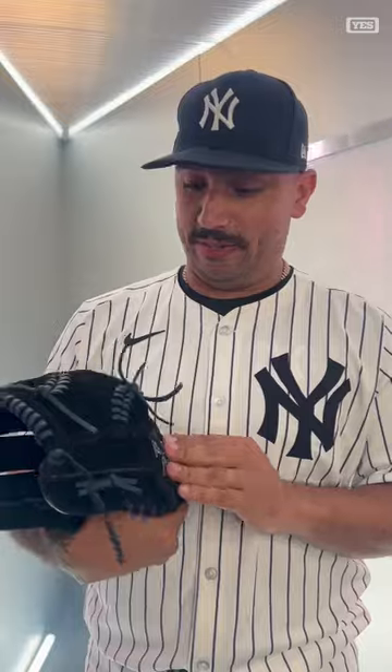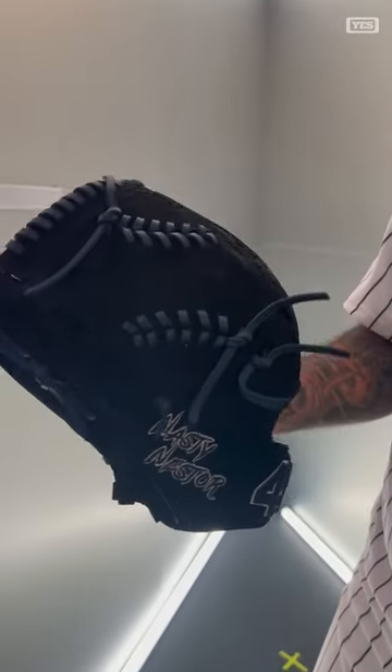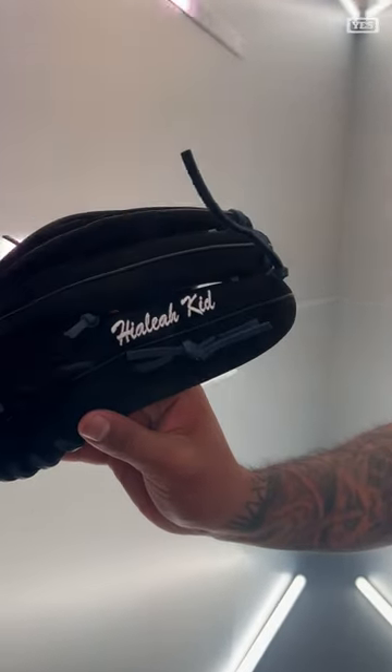They did this during the All-Star Game, and they kind of just kept it and ran with it. Now every glove has this on, so I'm super excited about that. The webbing is like simulating a baseball — that's pretty cool. And then, obviously, Hialeah Kid, because I'm from Hialeah.